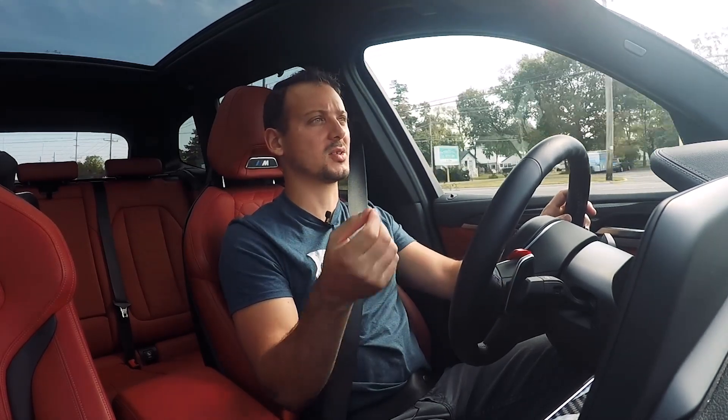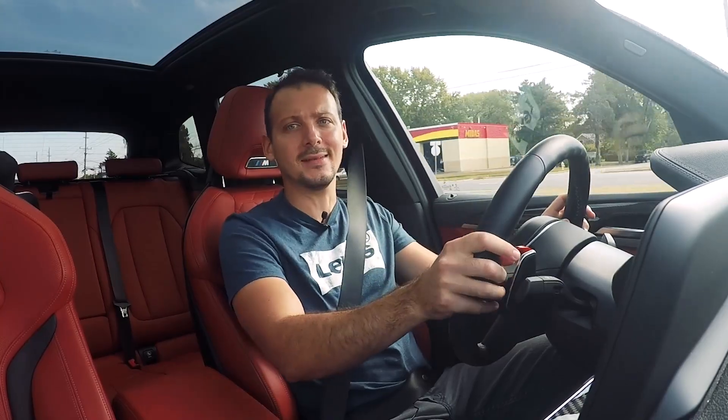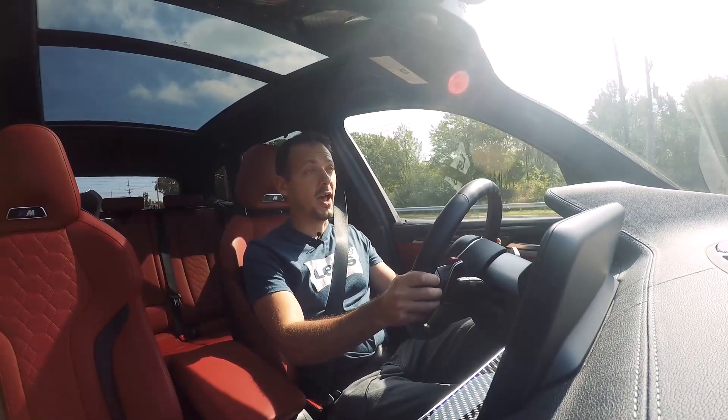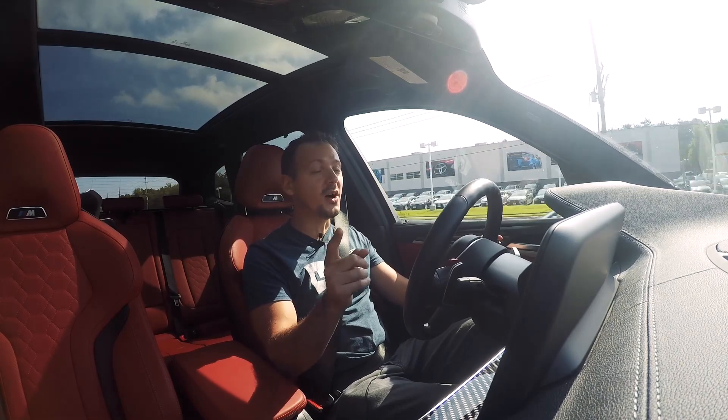It's a real shame that BMW took so long to come out with an X3M, because this is unquestionably the best MSUV yet. It has all the right ingredients to be a great M car. It's very fast, it's raucous, and it's sharp. But more importantly, it's fun.